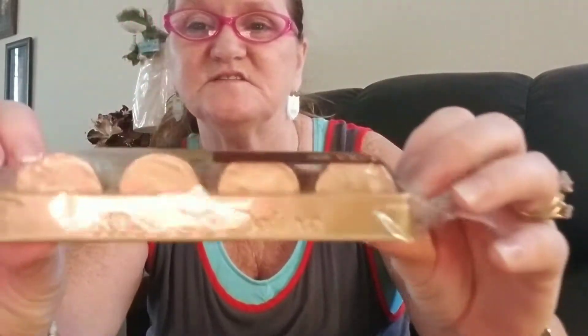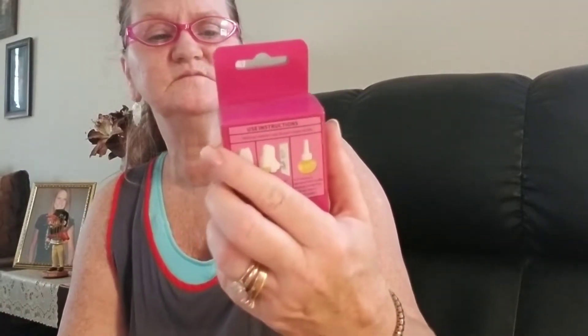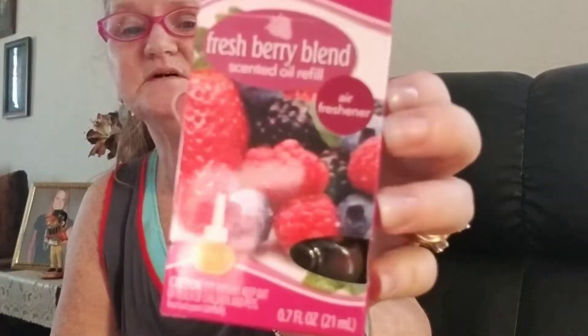I picked up some mini sweets I didn't need. They're a pretty good size hazelnut kisses — it's got the nut in the middle and I love kisses with nuts in them. I also got a berry blend one — strawberry, raspberries, and blackberries or blueberries.